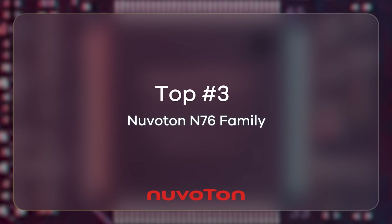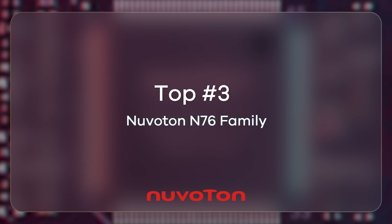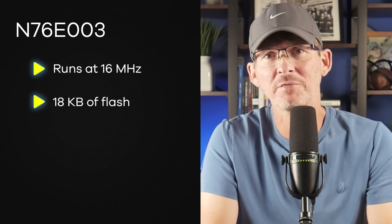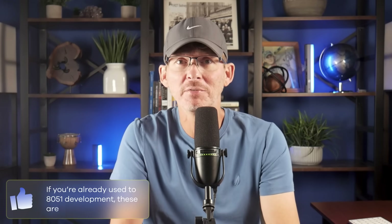The N76 family from Nuvoton is based on an old 8051 core and still shows up in plenty of low-cost consumer products. A common part is the N76E003, running at 16 MHz with 18 kilobytes of flash and 1 kilobyte of RAM. Pricing is around $0.20 to $0.25 in volume. You'll find these chips in LED controllers, small appliances, and interface boards. They're simple and stable, but based on a really old architecture and not nearly as efficient as more modern 32-bit designs. If you're already familiar with 8051 development these can make sense, but if not, you're probably better off with something newer like the STM32C0 or the MSP-M0.